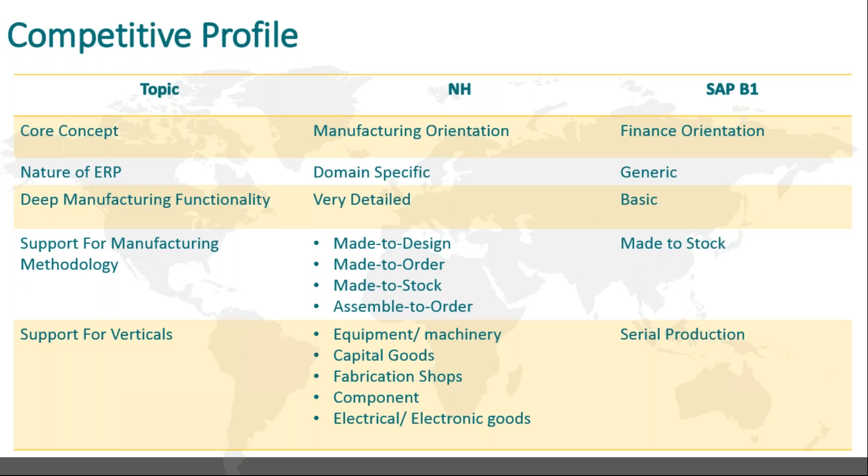We are a very domain-specific ERP solution offered to discrete manufacturing companies, largely capital goods, equipment, and machinery manufacturing companies. A product like SAP B1 is more generic in nature and offered across the spectrum. Naturally, they will not be able to compete against us in our domain because the manufacturing depth that we have is unsurpassed. We go into every small detail of manufacturing, which extends even to the subcontractor.